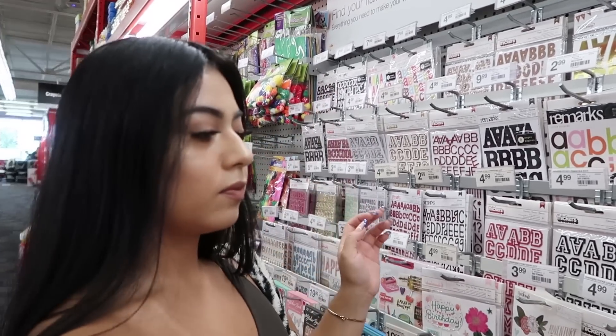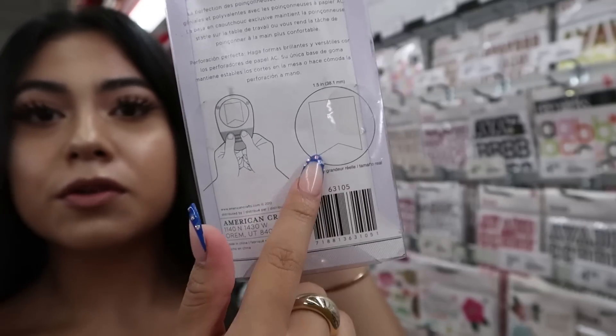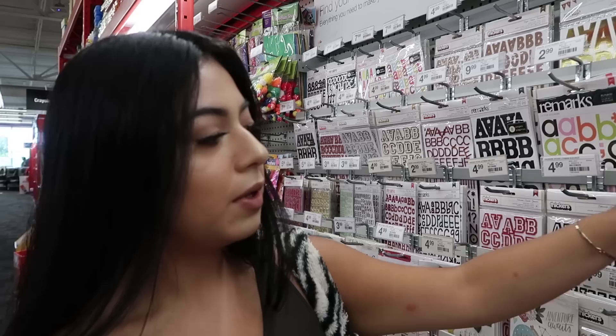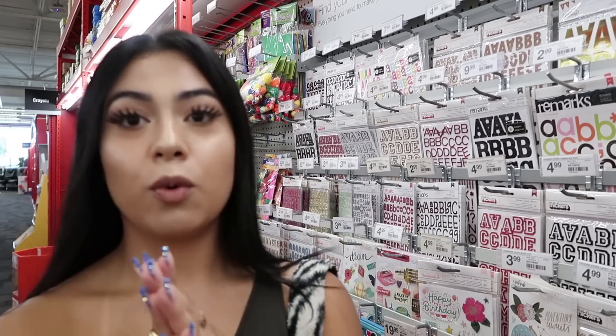It's one of those little paper punchy things. They have crafty scissors — I used to love crafting and I always swore I was going to be like the next Martha Stewart.